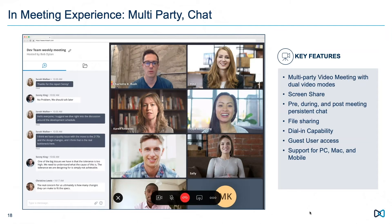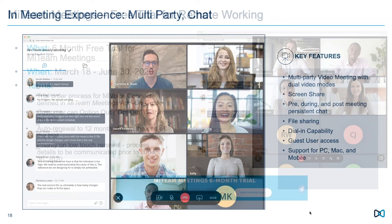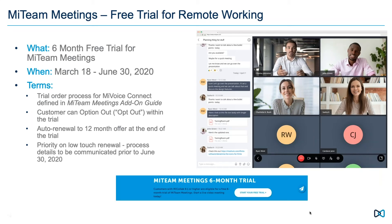My Team Meetings is a pretty cool video and collaboration application that Mitel is starting to roll out. What we're talking about is an opportunity to deploy it and use it beside MyVoiceConnect — not really integrated in any way. We have an offer based on recent bulletins: a free month trial, and if you request before June 30th you'll have six months of a solid video and collaboration tool, driven by the need to help people work from home.